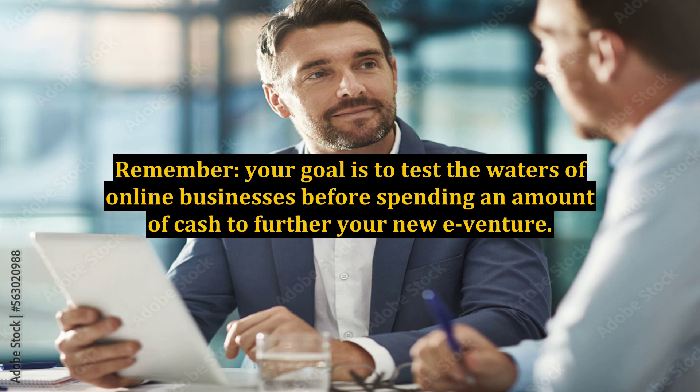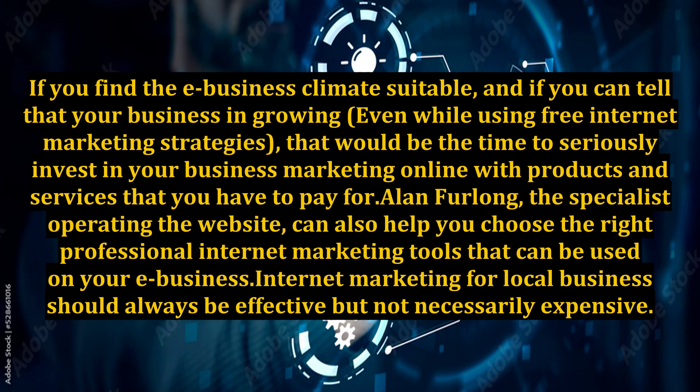Remember, your goal is to test the waters of online businesses before spending an amount of cash to further your new e-venture. If you find the e-business climate suitable, and if you can tell that your business is growing even while using free internet marketing strategies, that would be the time to seriously invest in your business marketing online with products and services that you have to pay for.